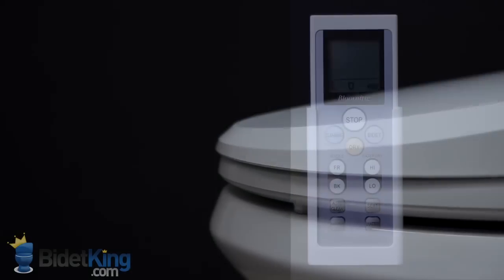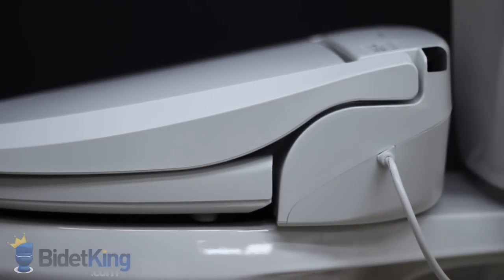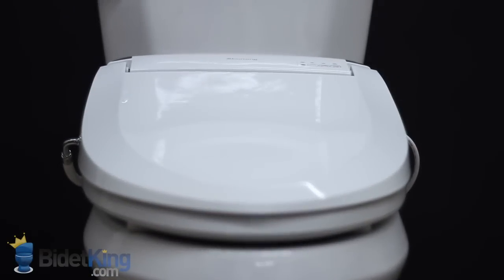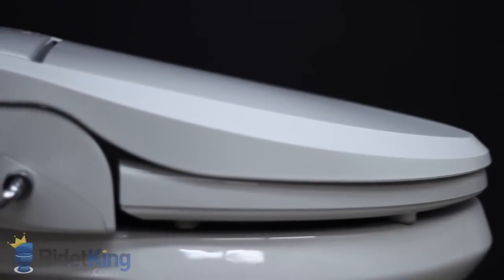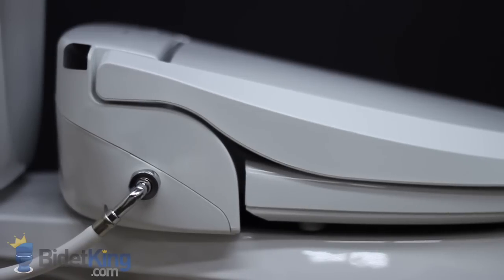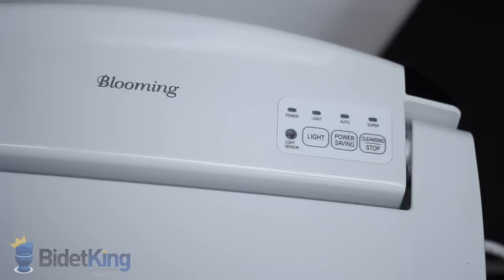From this angle we see the sleek, low profile design of the NBR 1060 with the electrical cord coming out from the right hand side of the unit. Its slim design allows it to fit on virtually any toilet, even some one piece toilets that have a French curve. The water supply hose on the left hand side has a nice chrome end and is smartly angled downward and out of the way.